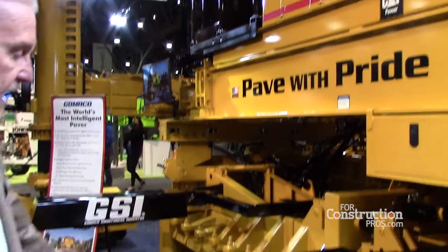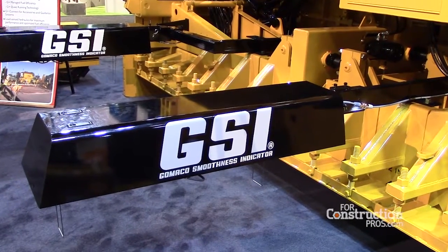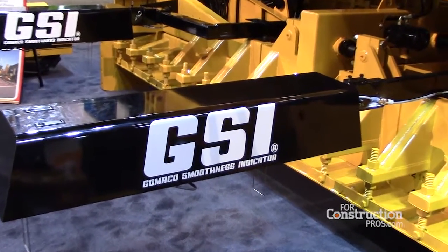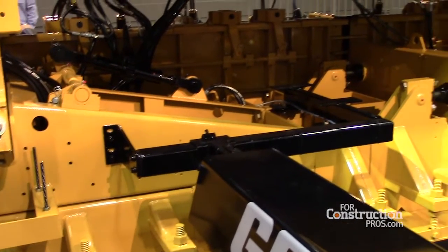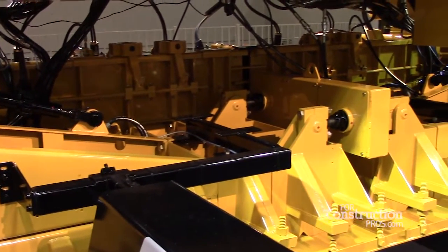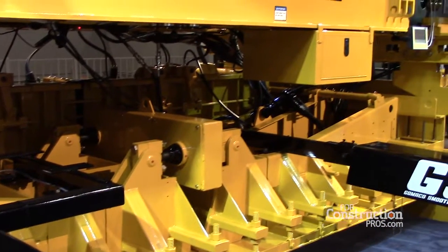We're also featuring our GSI Gomeco smoothness indicator on this paver, which gives us the smoothness readings right out of the paver so that we can help the contractors meet the IRI, the tougher ride specifications that we have in the world today.